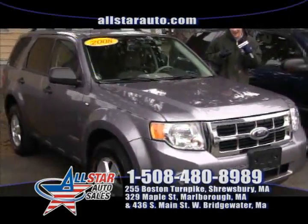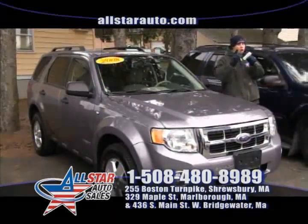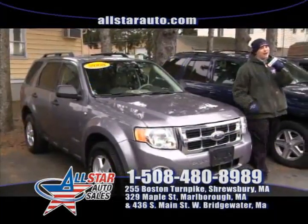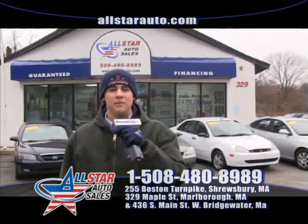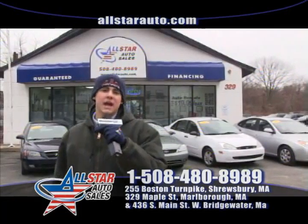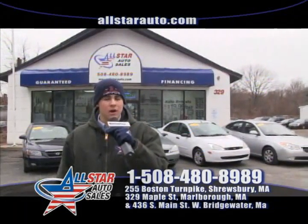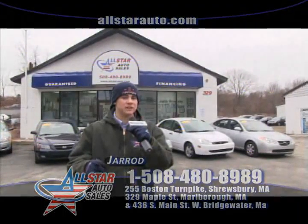We have over 170 vehicles in stock, including a wonderful 2008 Ford Escape four wheel drive V6, low miles, on sale right now. Vehicles are arriving this afternoon as well as more coming in tomorrow and Saturday. Give us a call at 508-480-8989 or visit us online at AllStarAuto.com. Don't forget about our great lease options here at All Star Auto Sales.